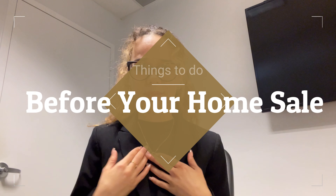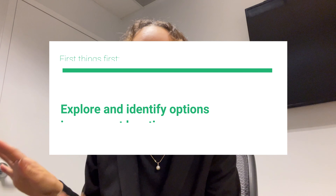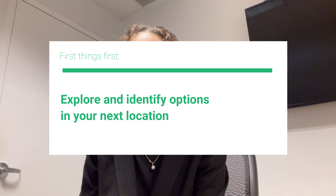So now you know what buyers are looking at — what does that mean for you? First, make sure you've already determined your next location, because that's definitely key. You want to know where you're moving to before you start doing anything. Make sure you've started exploring your options in that new location and that it's something you can align with.